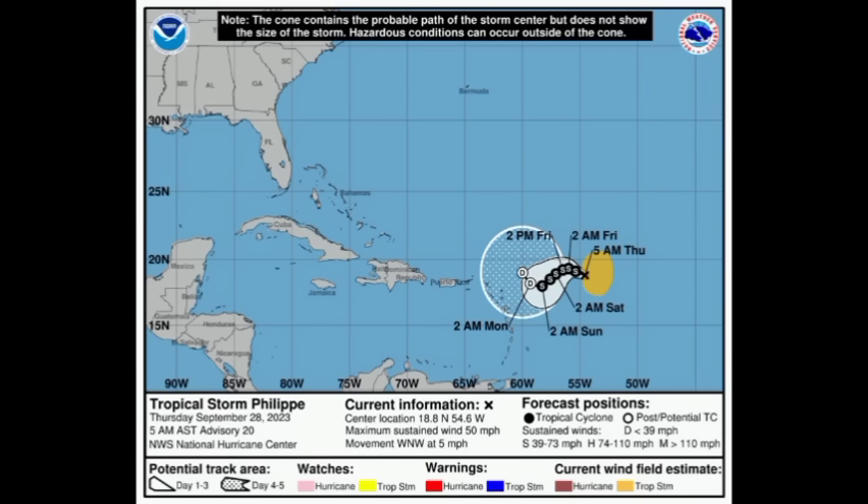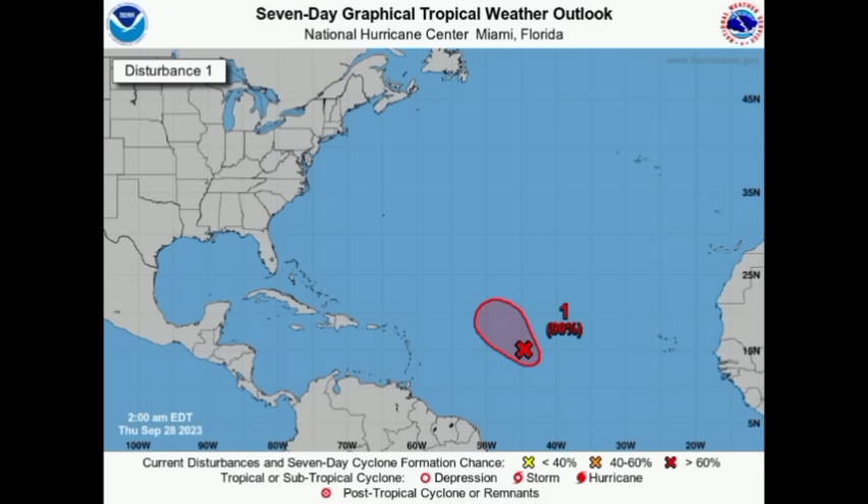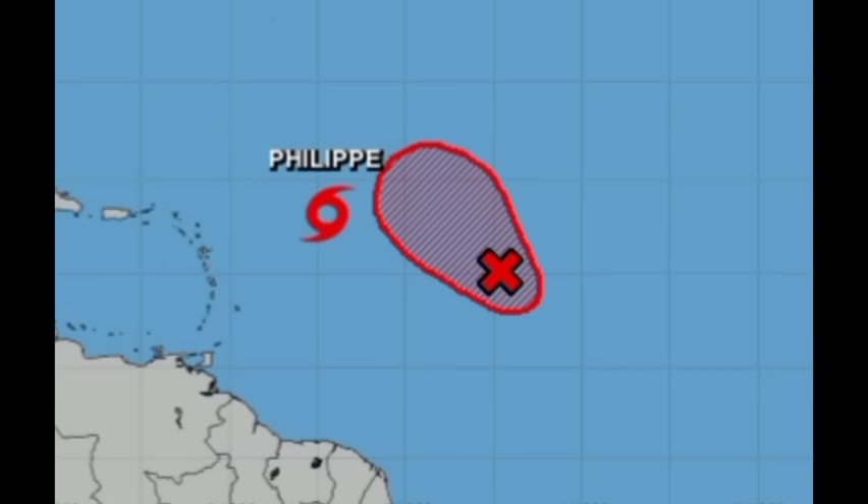With 91L still likely to become Rhona, it is now creating forecasting issues. The interaction happening between these systems is likely the Fujiwara effect. With this effect, these low pressure areas are so close in proximity that if the systems have similar intensities, they'll try to rotate around each other. But if there is a much stronger system, then the stronger one would become dominant. Going into the next couple of days, the strength and intensity of both systems is going to be a big determinant in the potential track of Philippe.